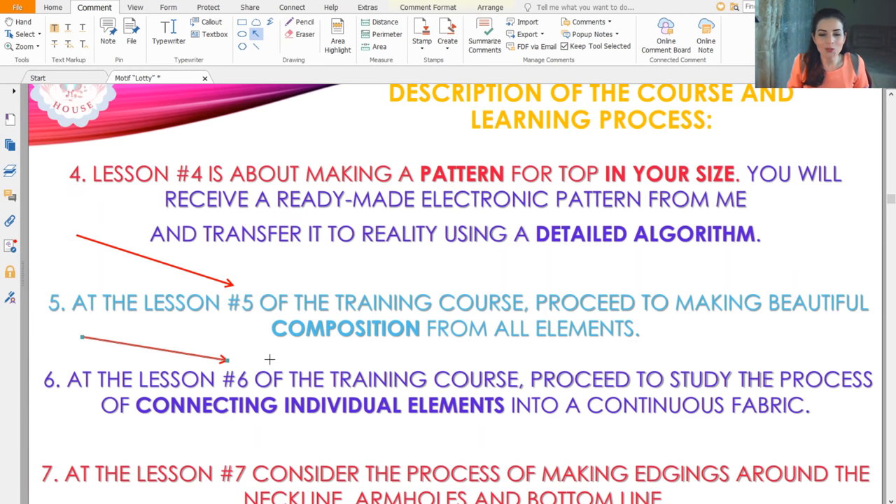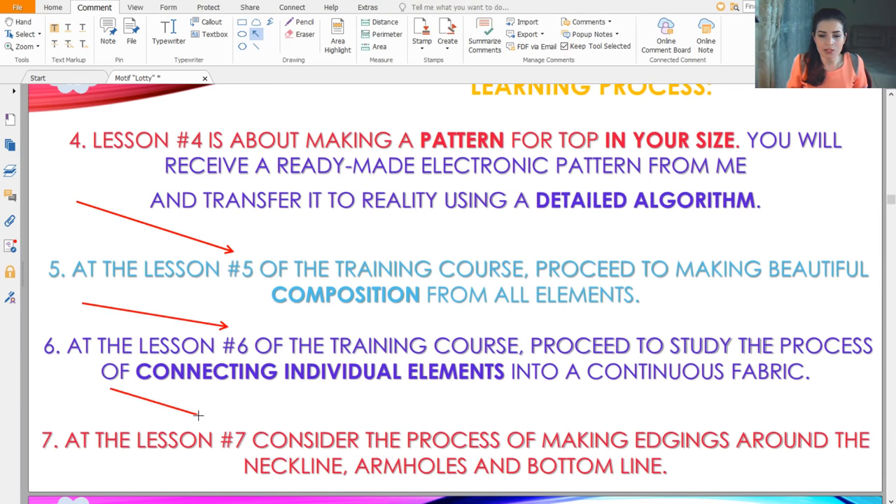Lesson five is about making a composition from all the beautiful elements. Lesson six — the most interesting — is how to join all individual elements and create this beautiful lace. You will see everything step by step. Lesson seven covers making the edging around the armhole lines, neckline, and bottom part of the blouse, finishing your beautiful top.